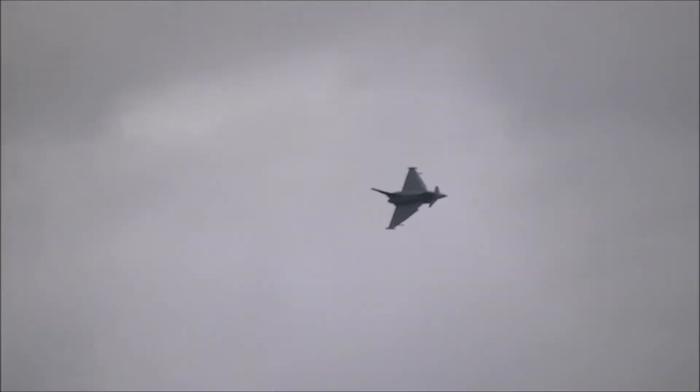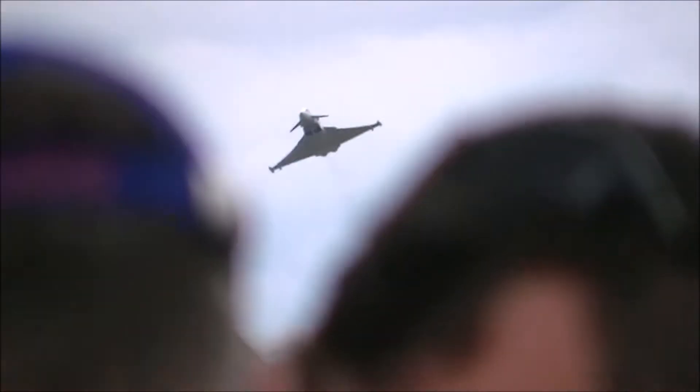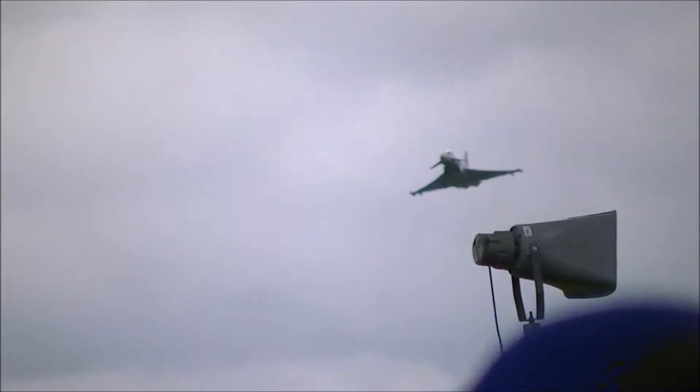The pilot is communicating with air traffic regarding the current cloud base. The cloud base is at 1400 at the moment, and it may just be able to squeeze in a flat show, but let's see how this one develops.